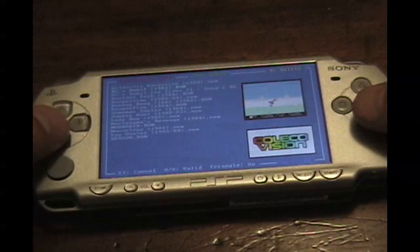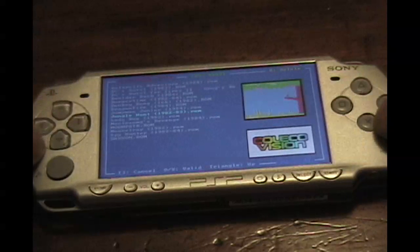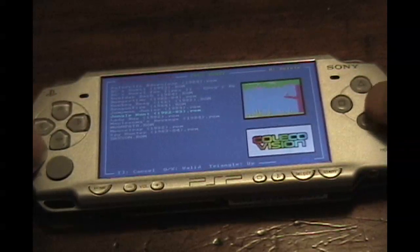Not too many ColecoVision ROMs on here — I just didn't get a chance to load up my PSP with that many Coleco ROMs. I'll go to one of my favorites on the system here: Jungle Hunt.